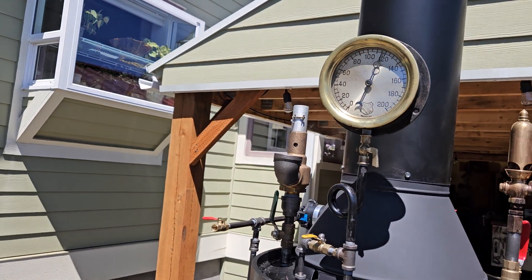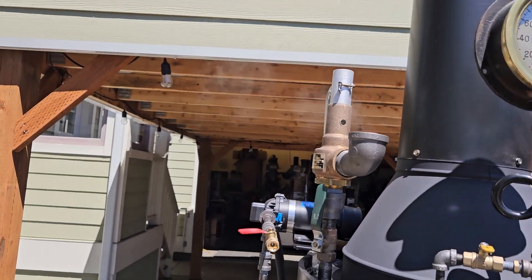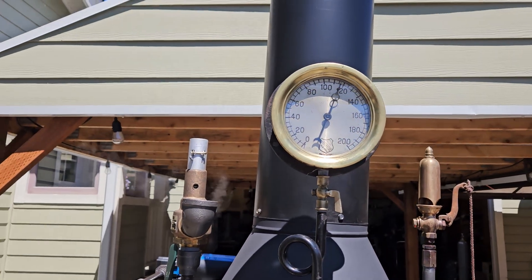Really nice gauge on it. Pop-off valve is set at about 110, but it goes off at about 115 or something.